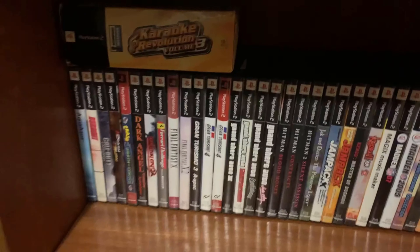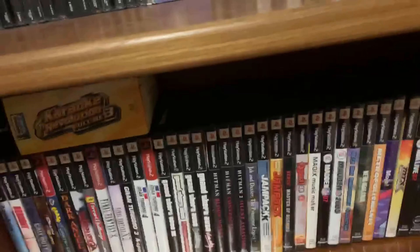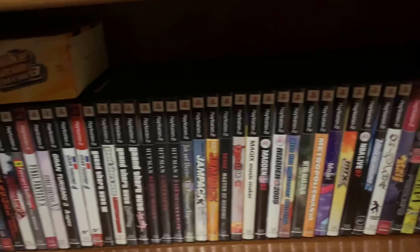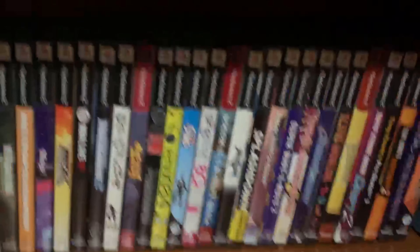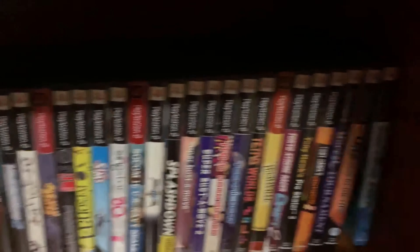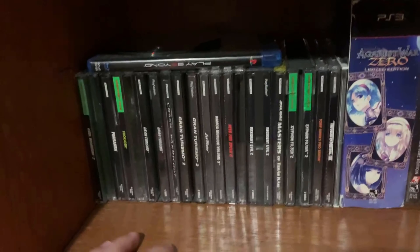Going up we have PS2 — I have a lot of them so they get their own section. I have Aqua, which is the sequel to Wet, most of the GTA games, Hitman games, Mega Man Anniversary Collection, Persona 3 and 4 — great games. Soul Calibur 2, though I wish I had the GameCube version. And Tony Hawk games, which are always great even though I prefer them on GameCube.